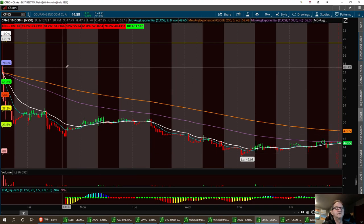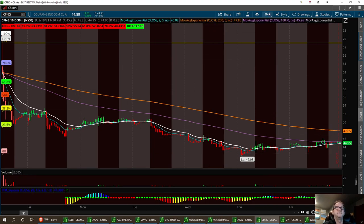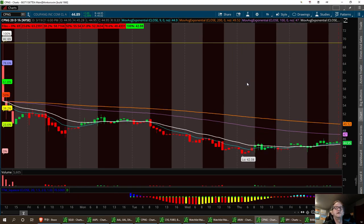But for right now, this is the one-hour chart — or actually this is a 30-minute, so let's take it to the one-hour. 20-day one-hour.